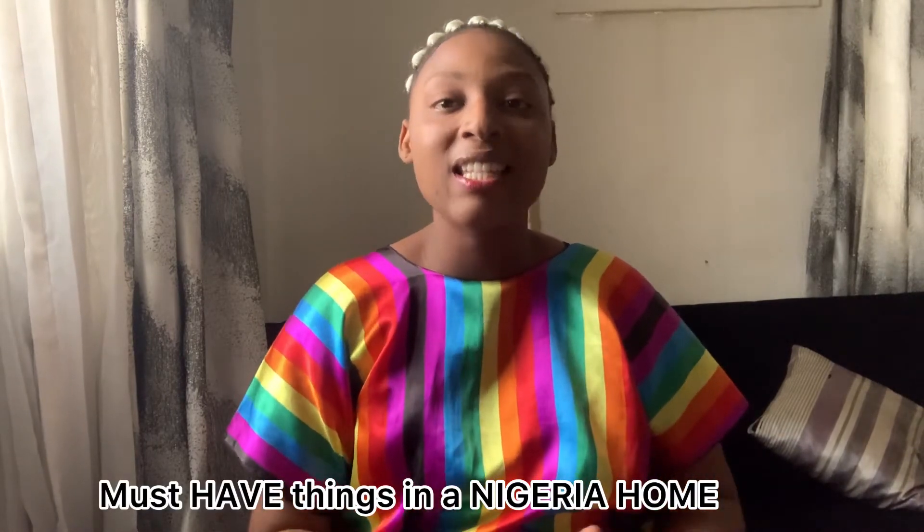I just finished filming a video right now and it's going to go down today. This particular one is going to go down tomorrow. Today I'm going to be talking about must-have things in a Nigerian home.